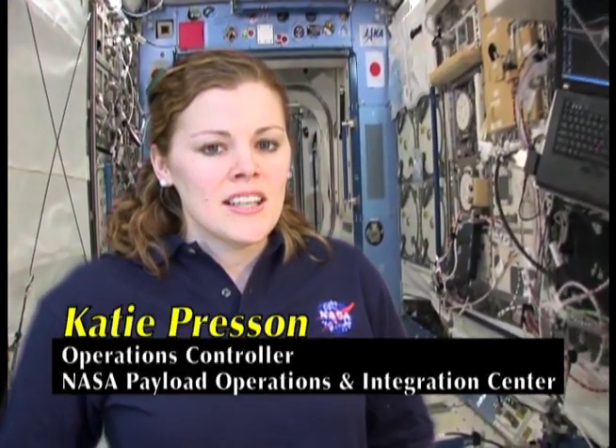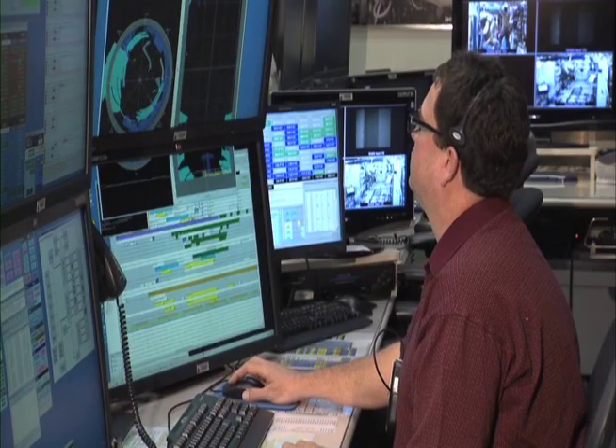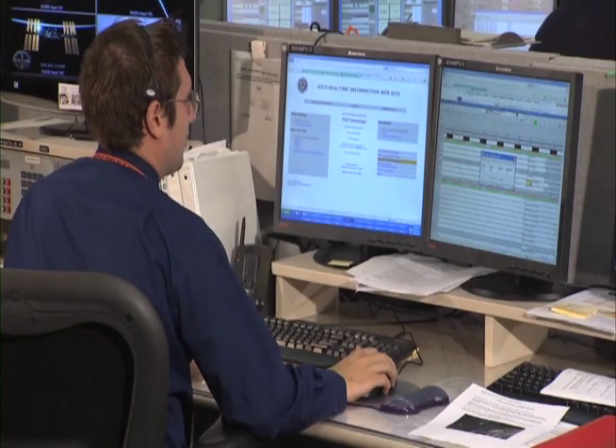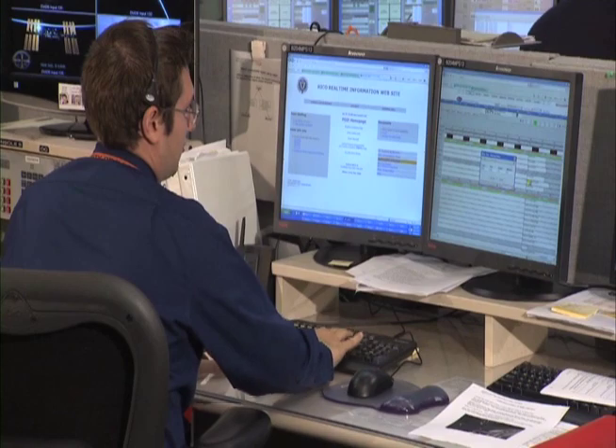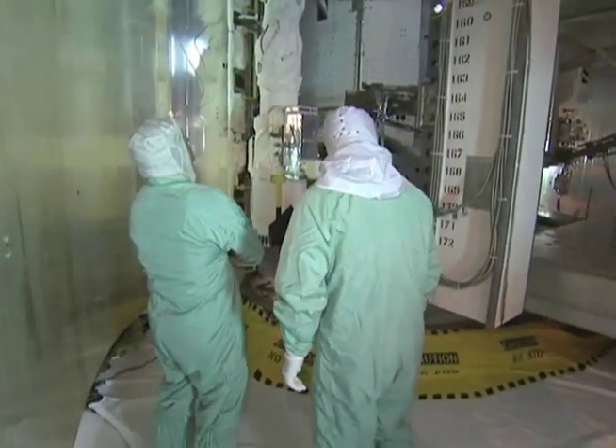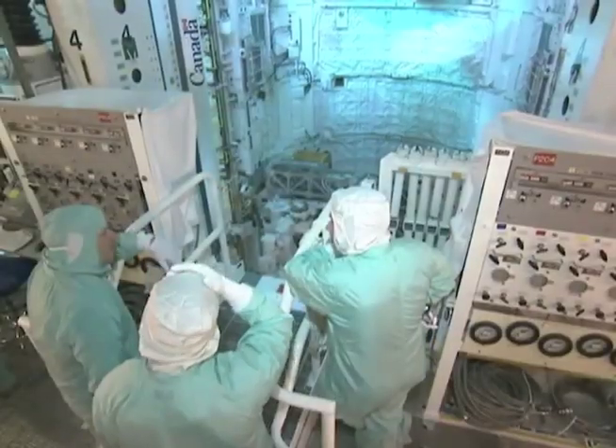Approximately 248 miles above us right now, the International Space Station is conducting experiments brought on board as payloads. Here to tell us more about the supply and science payloads is Katie Pressin. To get a payload ready to operate on the International Space Station can take a long time. Once the payload developers develop an idea, they'll bring it to POIC here in Huntsville, and we'll start working with their payload team to develop procedures and plans to operate it on the Space Station. We'll help the payload team train the crew.